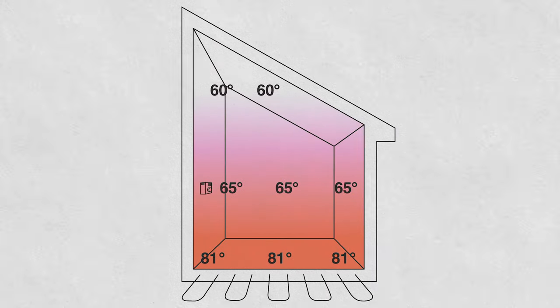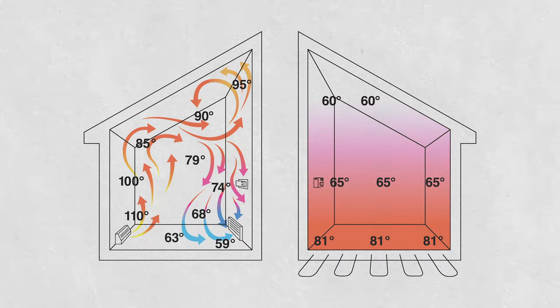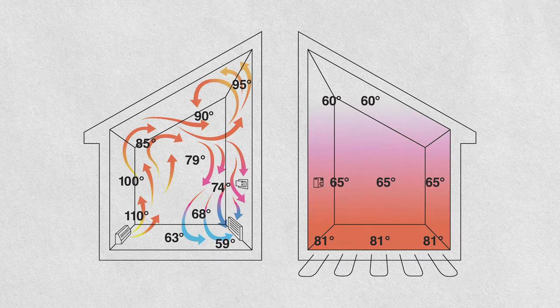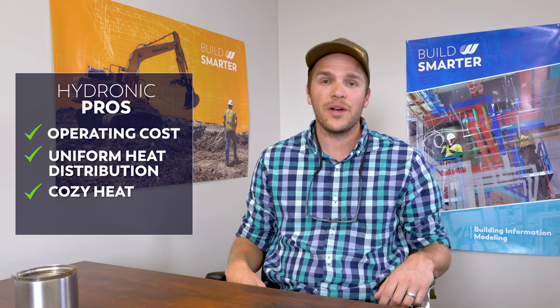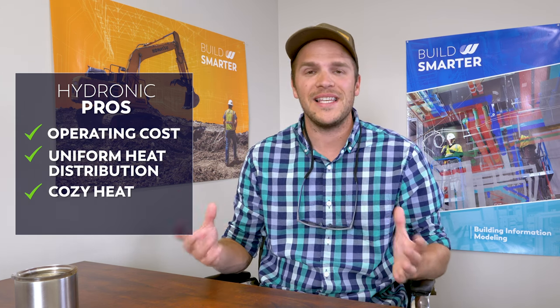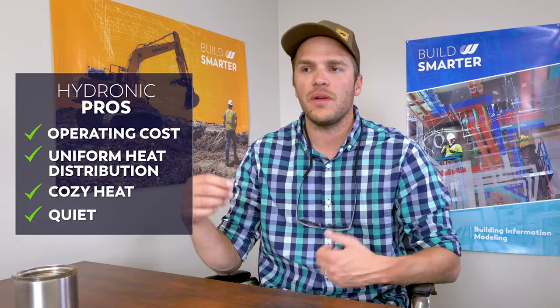In a radiant in-floor system, you're transferring the heat uniformly throughout the full thermal mass, making it really comfortable. If you're on one side of the room, it's going to be the same temperature as the other side — you're not getting 110-degree air right out of a register while the other side is cold. The third pro is it's a cozy heat — stepping onto heated tile on a cold winter day is nice. And lastly, these systems are quiet; you have to look at the thermostat to see if your heating system is on.